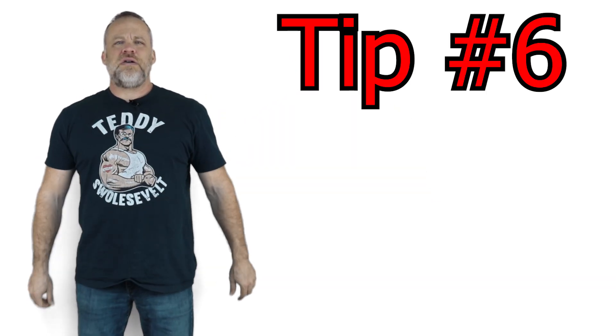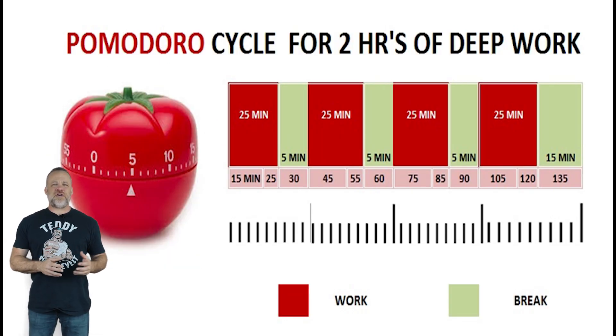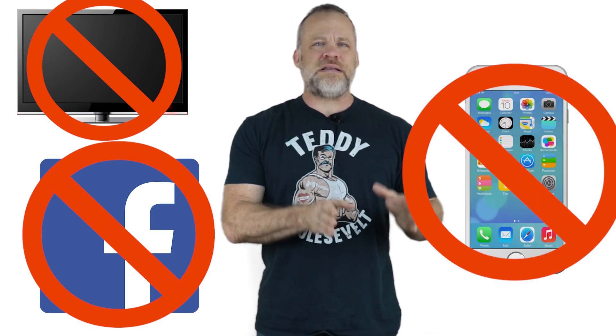Tip number six: implement the Pomodoro Technique. This is where you study in 25-minute chunks — you study for 25 minutes, then take a 5–10 minute break. This needs to be focused study: turn off the TV, Facebook, social media, and your phone. 25 minutes of uninterrupted study. If you get distracted by something, write it down on a piece of paper and go back to studying. In that 5–10 minute break you can address whatever distracted you, or go for a walk — again, BDNF from exercise is going to focus your brain.